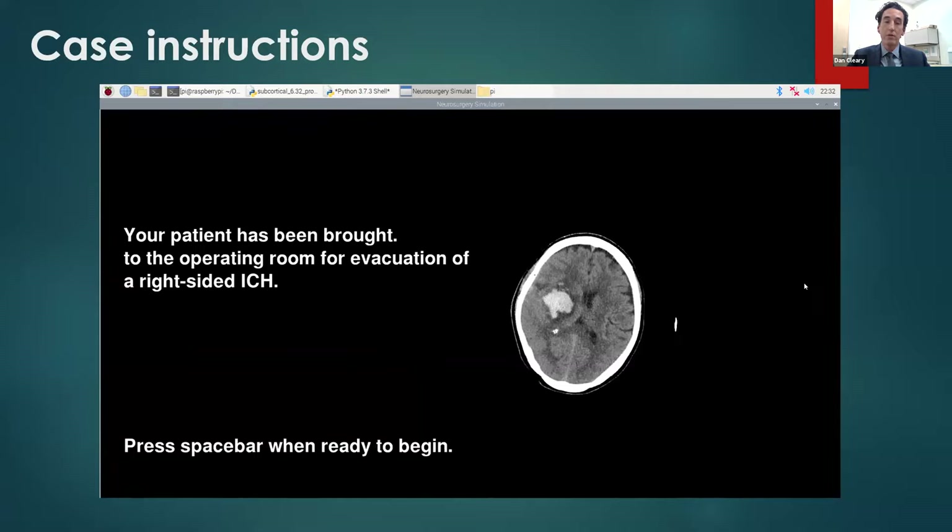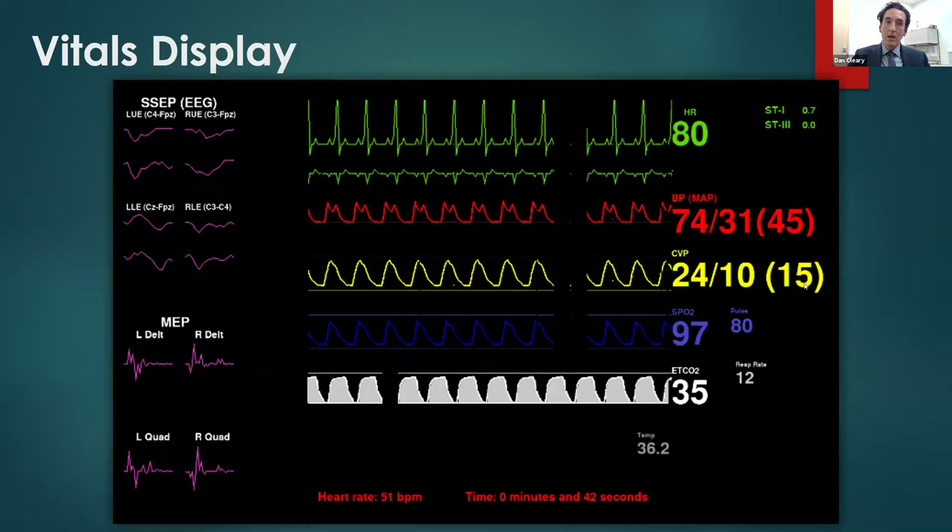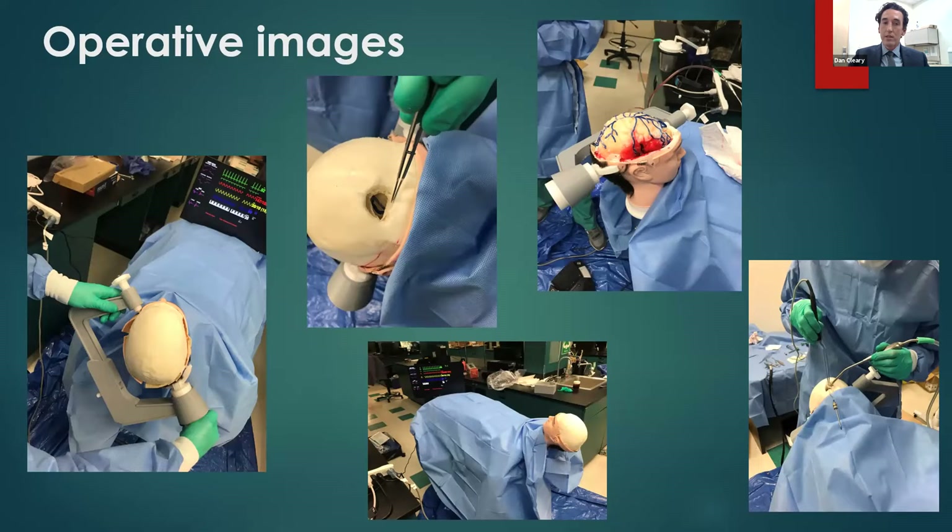There are some case instructions — in this case, very simple: just evacuate the IPH. But if you're using a MIPS approach, you could specifically say to go from this side or through this route. After that, vitals are displayed on screen — these are dynamic and can change with the activity scenario as it develops. You'll notice in the lower left-hand corner, it shows the heart rate. The participant wears a heart rate monitor — just a little wrist-mounted bracelet — that tracks their heart rate as they're operating, to track their progress through it and evaluate them later.